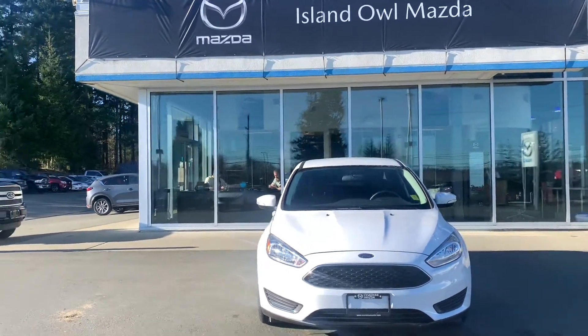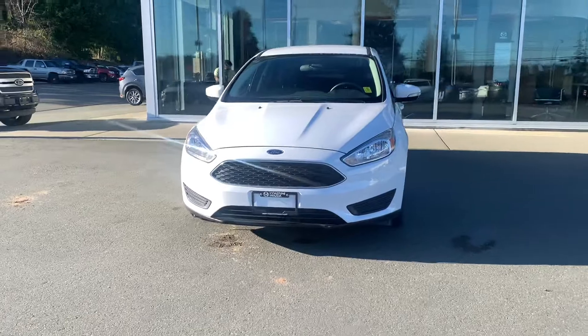Hey guys, Brandon Doka here at Island Owl Mazda, showing you the 2017 Ford Focus SE.